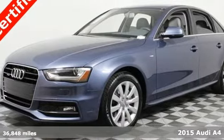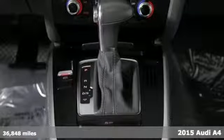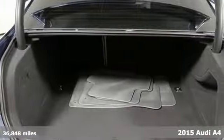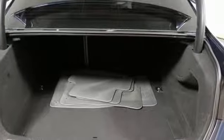It's a 2015 Audi A4. The dynamic design houses a light and responsive turbocharged 2.0-liter TFSI engine that is both exciting and efficient.